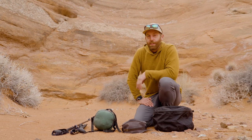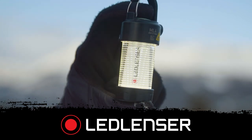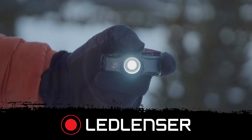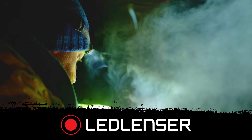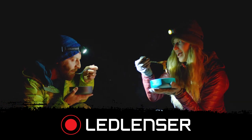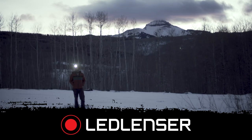I want to give a shout out to Ledlenser, the sponsor of this video. Ledlenser makes amazing headlamps and I've been using their headlamps for a long time. They're super great for backpacking — check out LedlenserUSA.com for more.